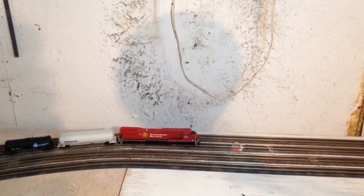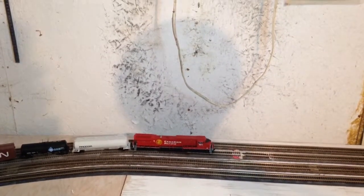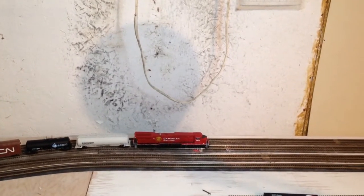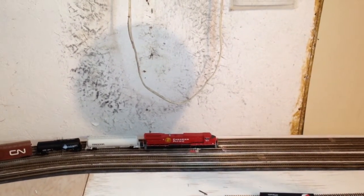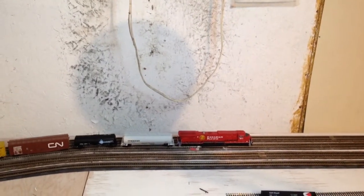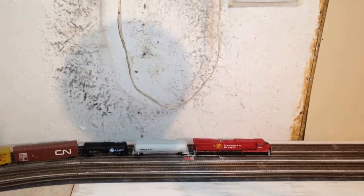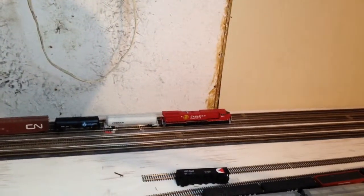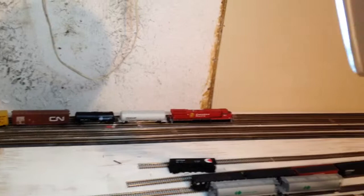Earlier today I did a stall test and the SD70 and the AC6000 are very, very closely matched. But it takes probably another 8 or 10 cars, if I remember correctly, to stall the AC6000. So really on a 3% grade, hauling this many cars is great. Both locomotives are very, very powerful.